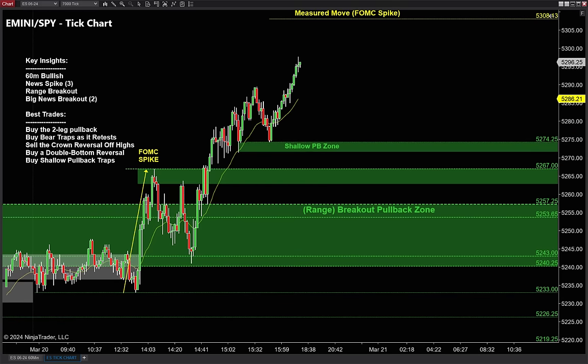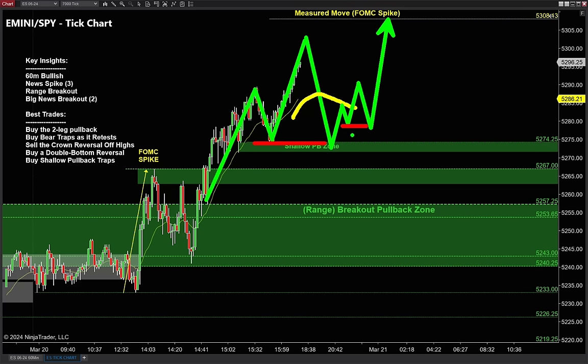One last variation — the shallow pullback trap. Sometimes we don't get that two-legged pullback all the way down. Sometimes all that happens is we get just below a prior swing without the deep pullback. In that case, look to trap in the bears — let those bears get short a couple times, get that higher high in price. In our trade room we call these shallow pullback traps. I usually go half size or quarter size on these — save the full size positions for those deep two-legged pullbacks.